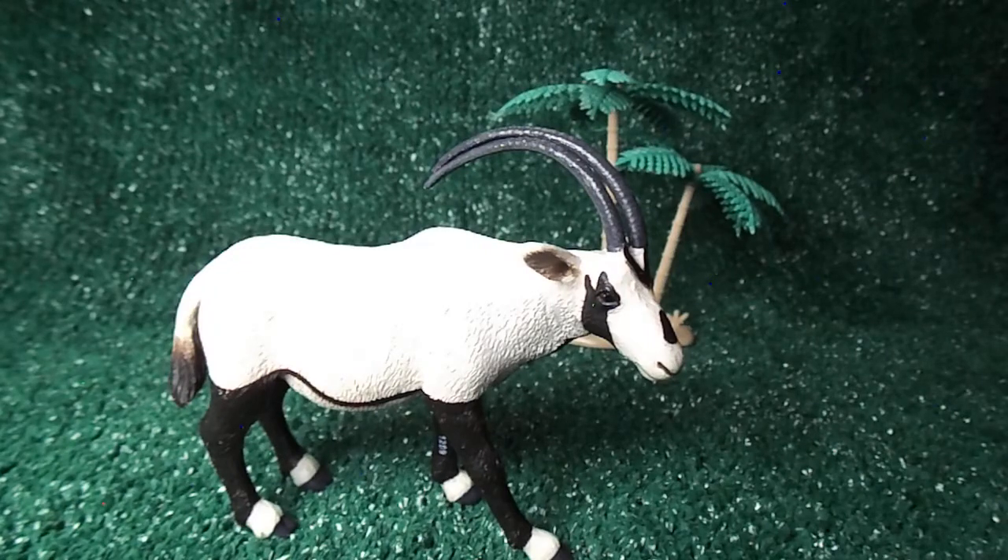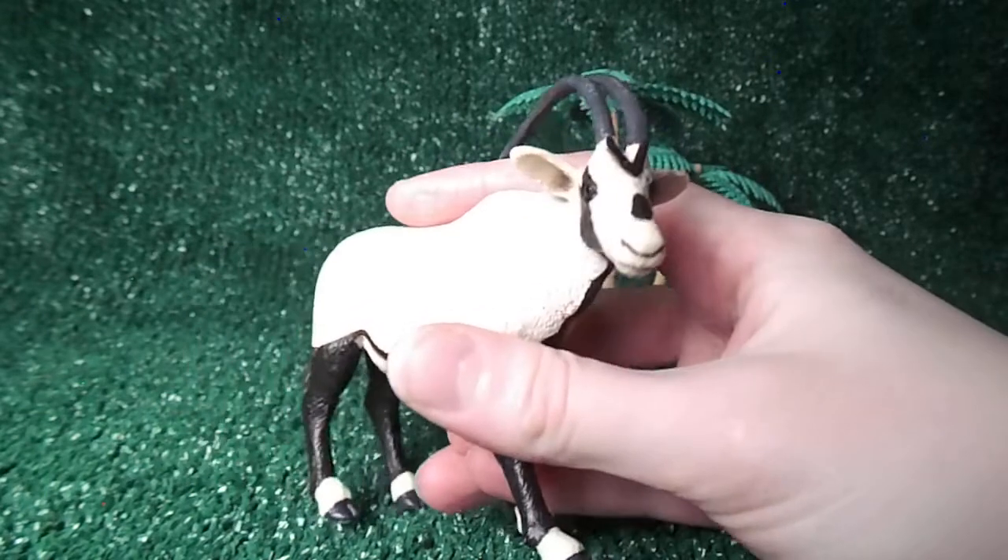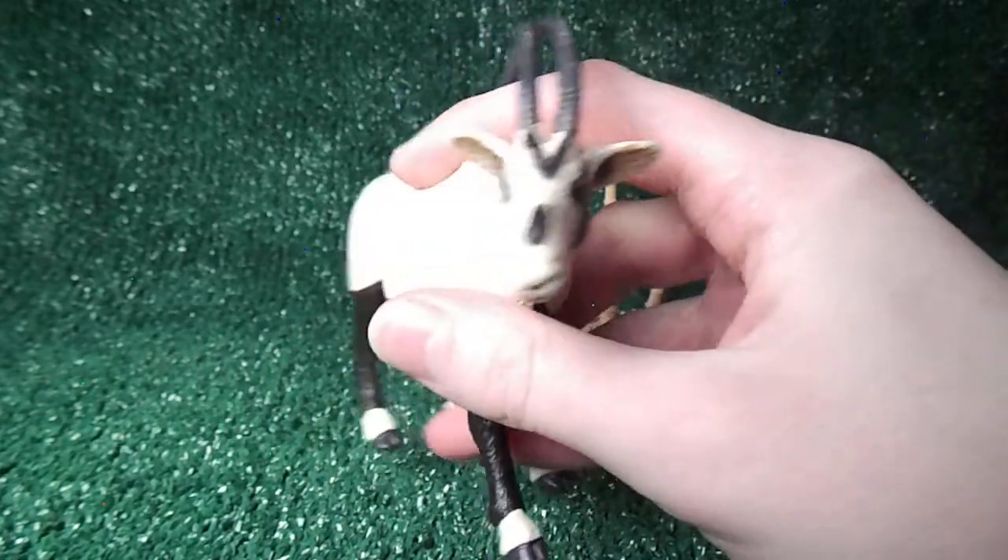Welcome back to Raya's Toy Treasures. Here is the Safari LTD Arabian Oryx. As you can see, it is a beautifully painted antelope figurine from Safari LTD.